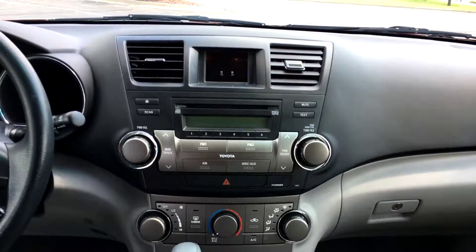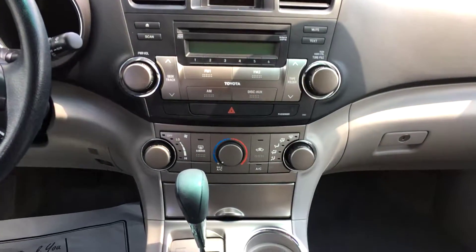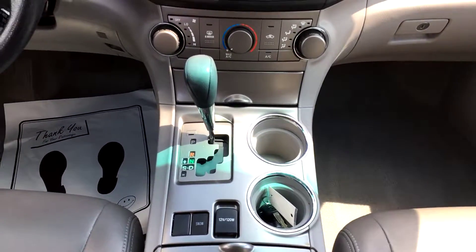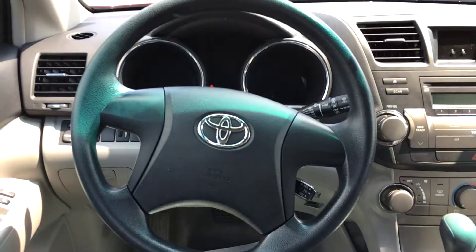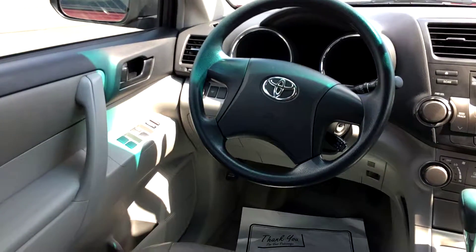Up front, you have a single-disc CD player and AM-FM radio. Below that are all your climate controls, and continuing down you have a snow mode and a 12-volt outlet. Over on your steering wheel, you have cruise control on the right side, along with power locks and power windows.